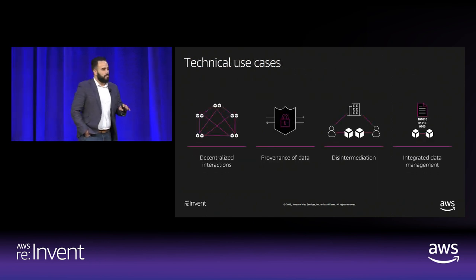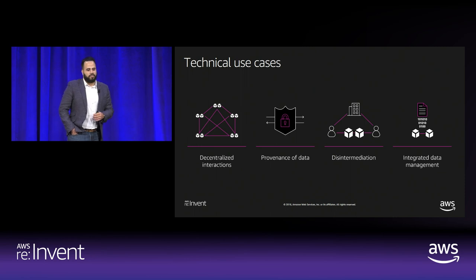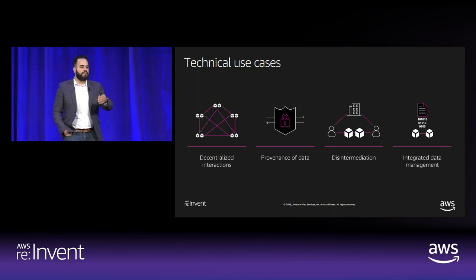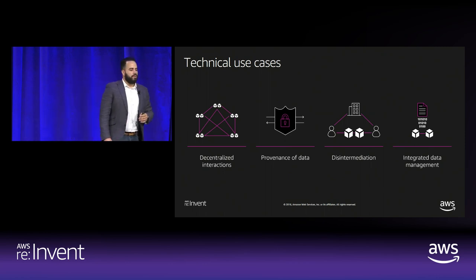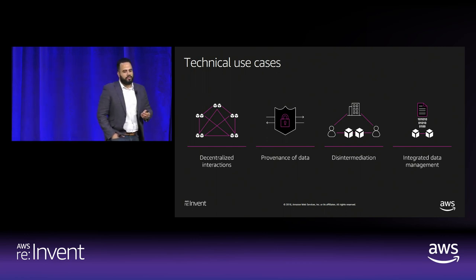We've been canvassing the blockchain customer demographic for the past few years and bubbled up four compelling use cases. Decentralized interactions — the ability for disparate entities to transact with one another using consensus mechanisms like PBFT, IBFT, RAFT, POA, and proof of elapsed time. Provenance of data — the cradle-to-grave aspect of your underlying asset. Disintermediation — entities transacting without intermediaries or middlemen. And integrated data management, where smart contracts allow the underlying data store to execute logic on the data.